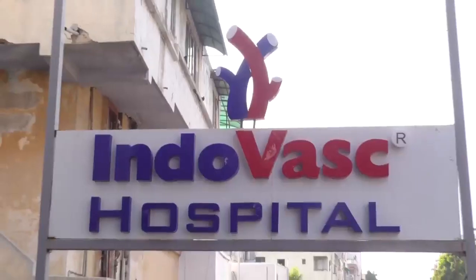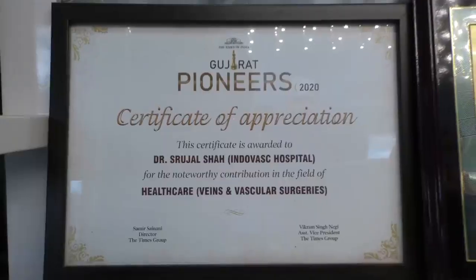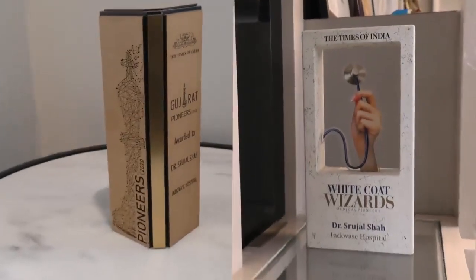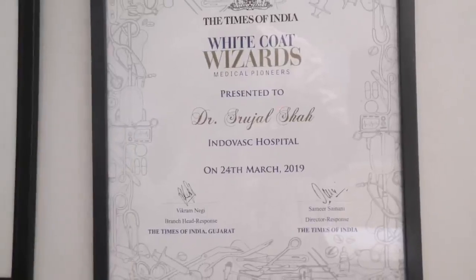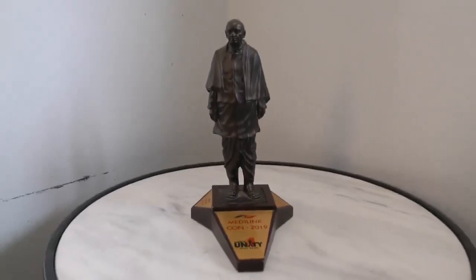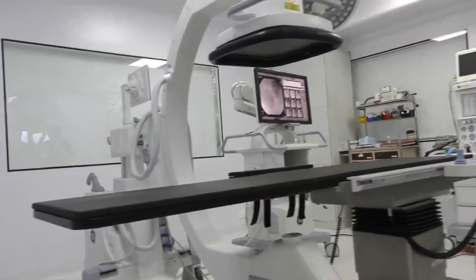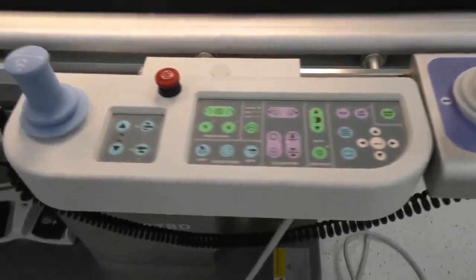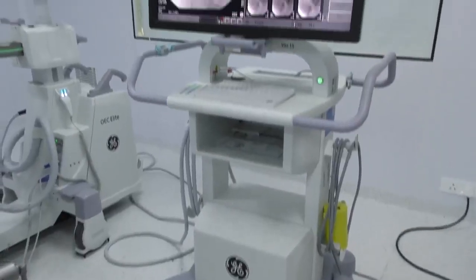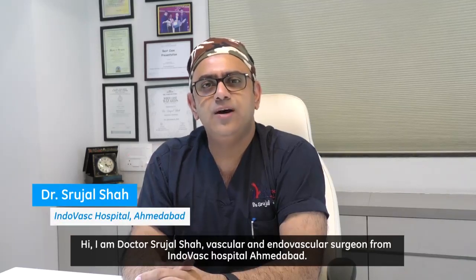Thank you for joining us. Hi, I'm Dr. Surujal Shah, vascular and endovascular surgeon from Indo-Vasque Hospital, Ahmedabad.